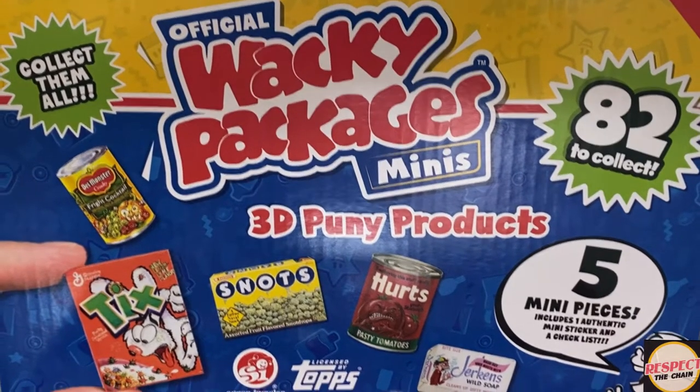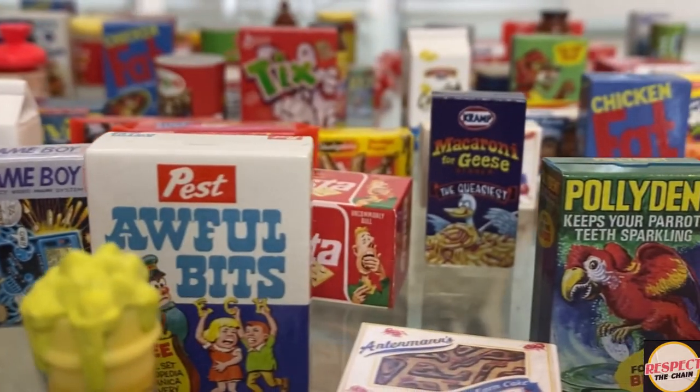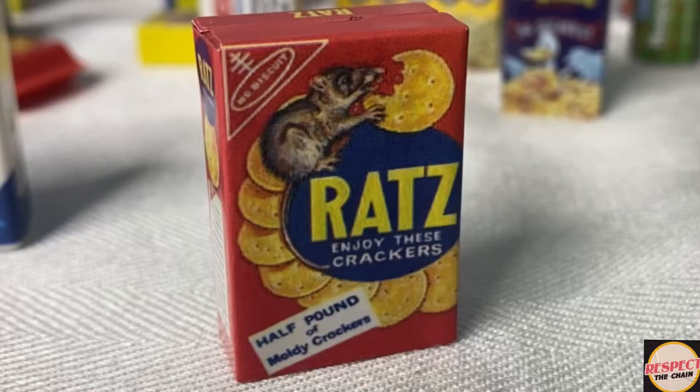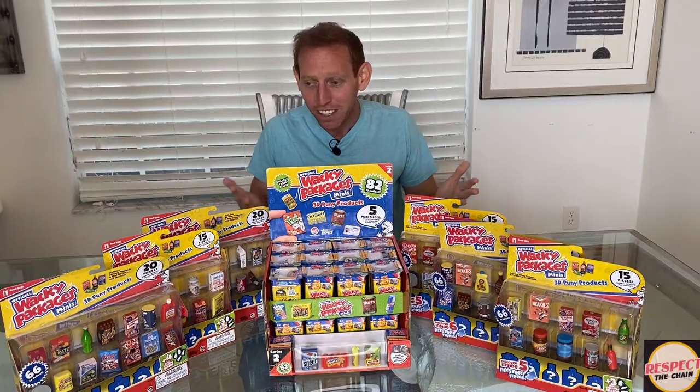Wacky packages is putting their own spin on all the food and all the brands that we know and love. For instance, they got moron salt, rats crackers, they've got cold fish, cold fish. I mean this stuff is amazing.